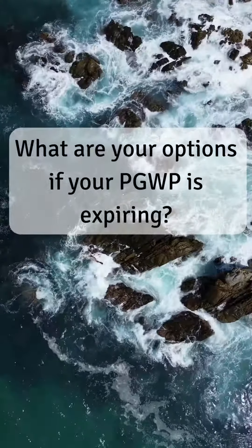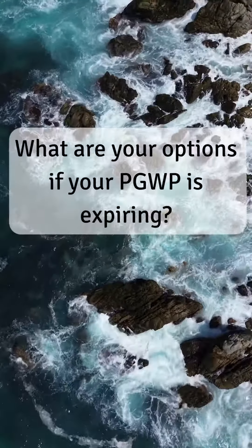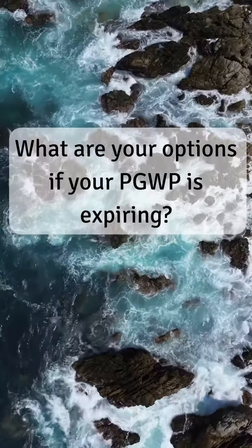Today, we're diving into a crucial topic for international graduates in Canada: what to do when your post-graduation work permit, PGWP, is about to expire.